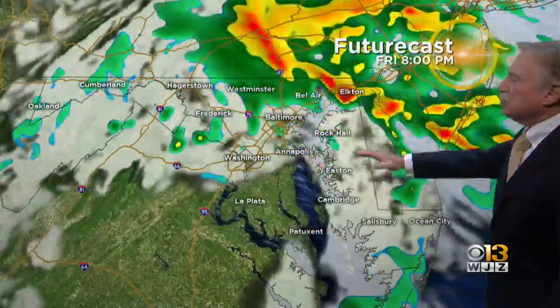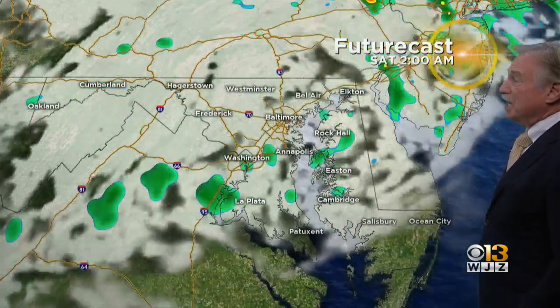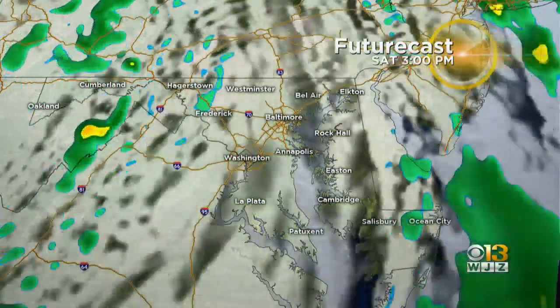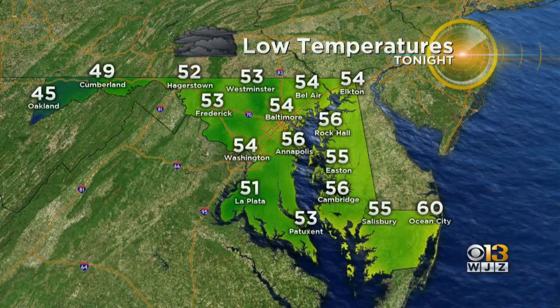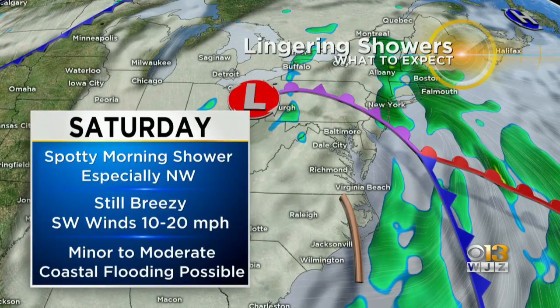Future cast is showing all this precipitation moving out by 7 or 8 tonight — that's the good news. And during the day tomorrow, guess what? We'll see some sunshine. Maybe some scattered shower activity still around the region, but we do expect to see some brightening of the sky during the day tomorrow. Low temperature tonight is only in the 50s most places, and it won't be very chilly until the end of the week.